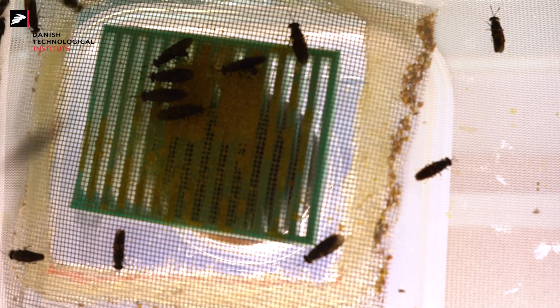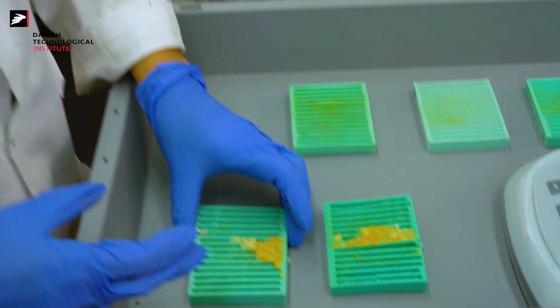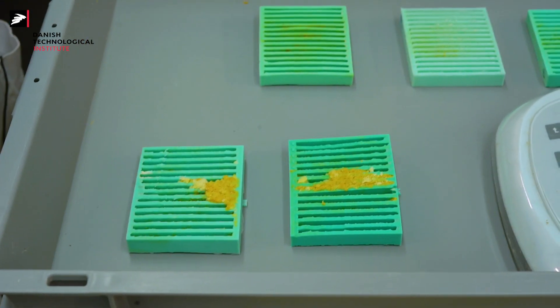situated outside the cage. We will develop a method which will ensure the persistency and the even distribution of the odor attractant, and we will also develop an egg collector specifically designed for such purposes in order to ensure high viability of the eggs.